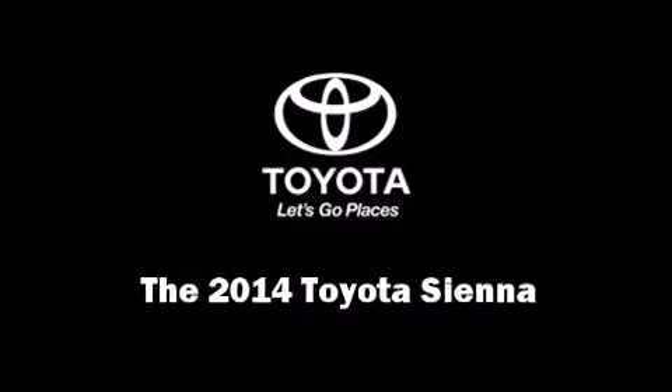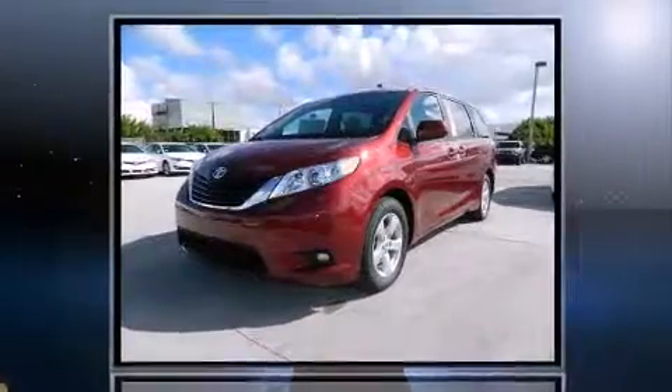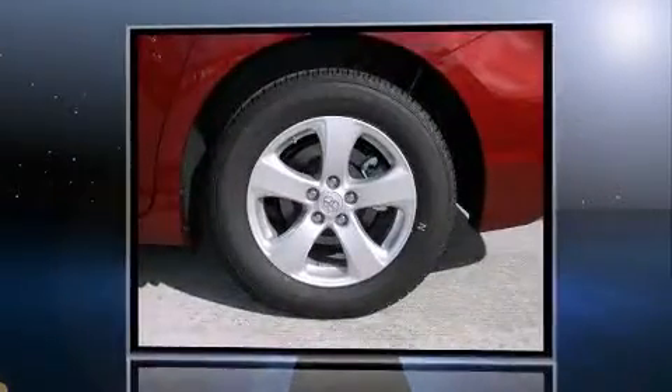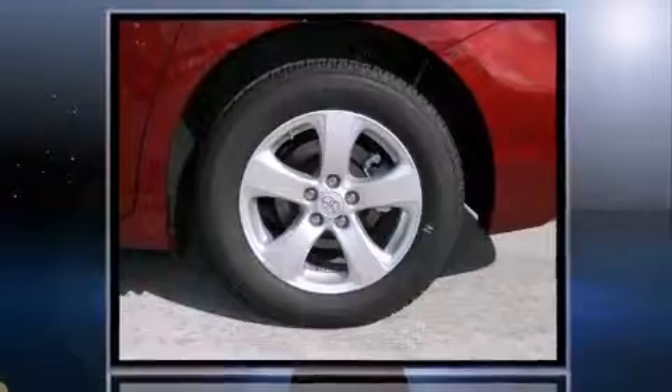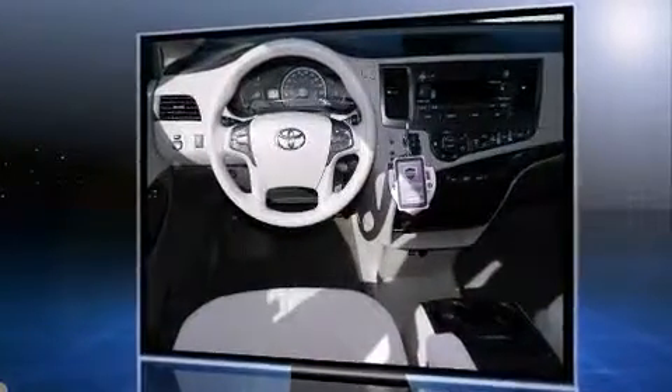Introducing the 2014 Toyota Sienna. This eight-passenger van leads among competitors in its segment. A 3.5-liter V6 engine pairs with a sophisticated six-speed automatic transmission, and for added security, Dynamic Stability Control supplements the drivetrain.